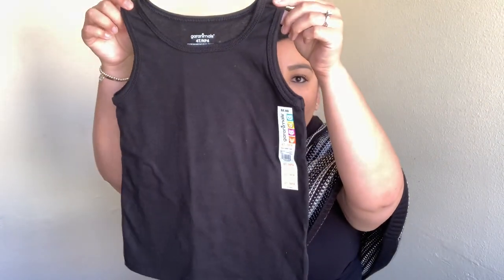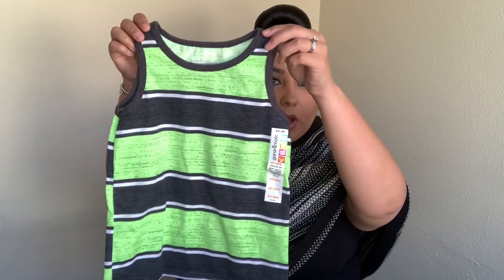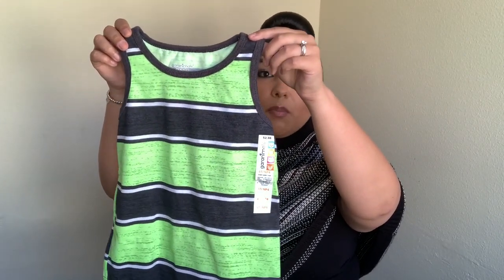The first items I'm showing you are from Walmart. Me and my husband went there for house stuff, but I stopped by the toddler section. I picked up this little tank top for Ryan — it was $2.88. I wanted to get him summer-ready, so a black tank top, you can never go wrong. I purchased two of them, and this bright neon one as well, also $2.88.